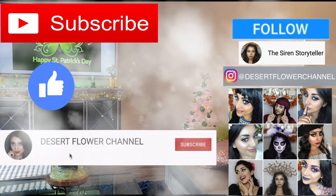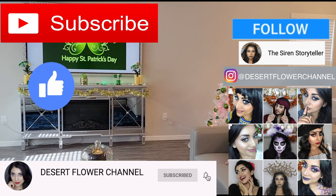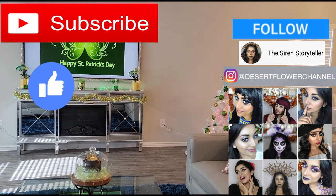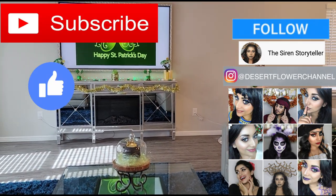But before we begin, let me remind you that subscribing is 100% free, so please click that subscribe button and while you're at it, go ahead and click that notification bell so that you're notified every time I post. I post every single week, sometimes multiple times a week, so trust me, you don't want to miss out. Alrighty, with that being said, let's move on to the house tour.